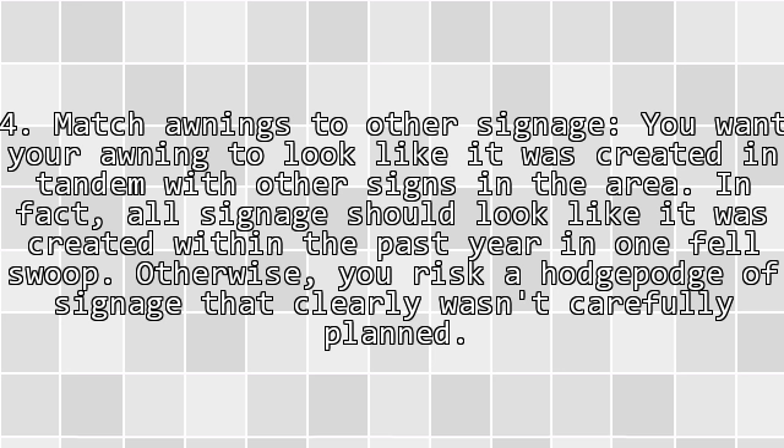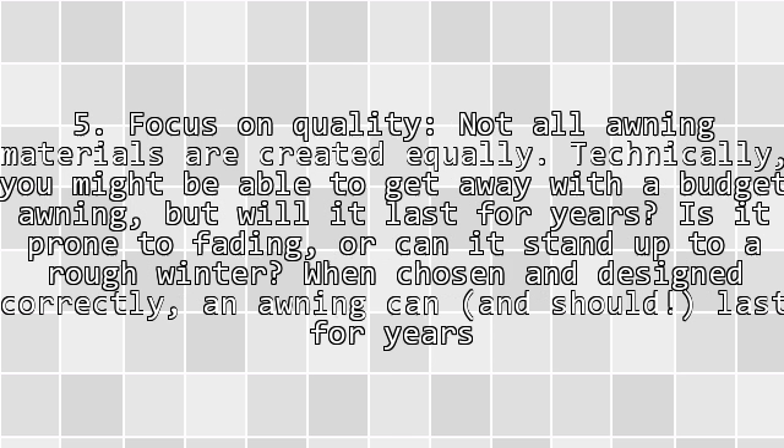Tip 4: Match awnings to other signage. You want your awning to look like it was created in tandem with other signs in the area. In fact, all signage should look like it was created within the past year in one fell swoop. Otherwise you risk a hodgepodge of signage that clearly wasn't carefully planned.